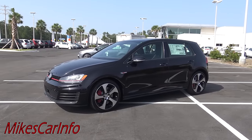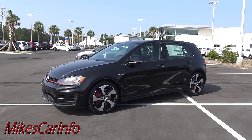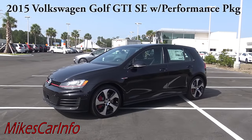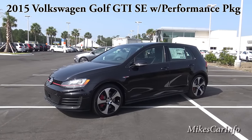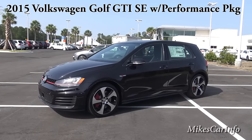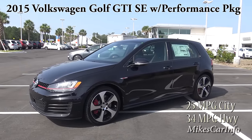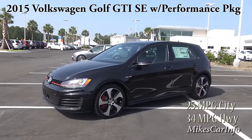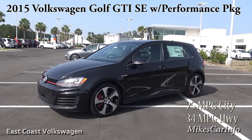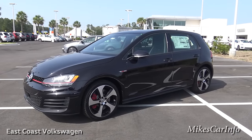I'm here at East Coast Volkswagen in Myrtle Beach, South Carolina, and they are allowing me to show off this awesome 2015 Volkswagen Golf GTI with the performance package. Just looking at this car, I'm excited because I like small cars to begin with, and I used to have a Volkswagen Golf back in the day and loved it. This one is all about performance — it's a fairly small car but man is it roomy on the inside.